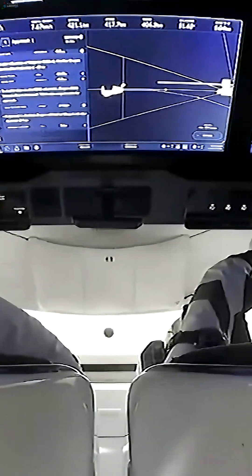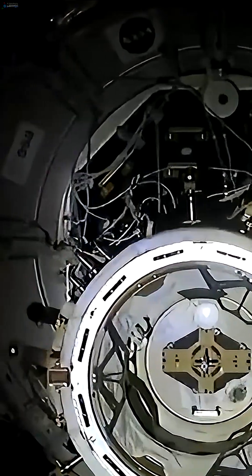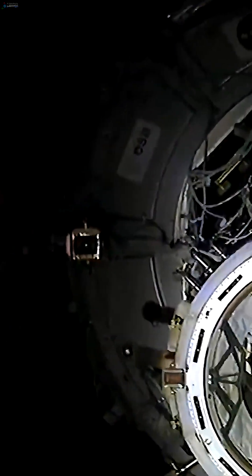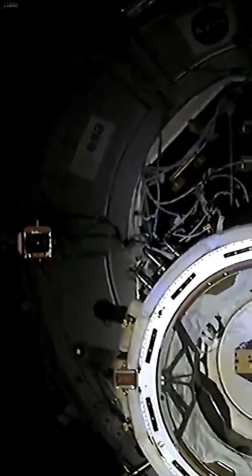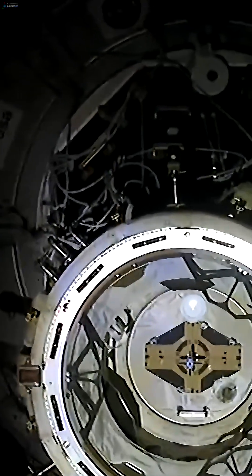What I love about this is you can see the Crew 9 Dragon directly above that docking port, traveling at a range rate of less than 0.082, which continues to get slower and slower as we make this final approach.